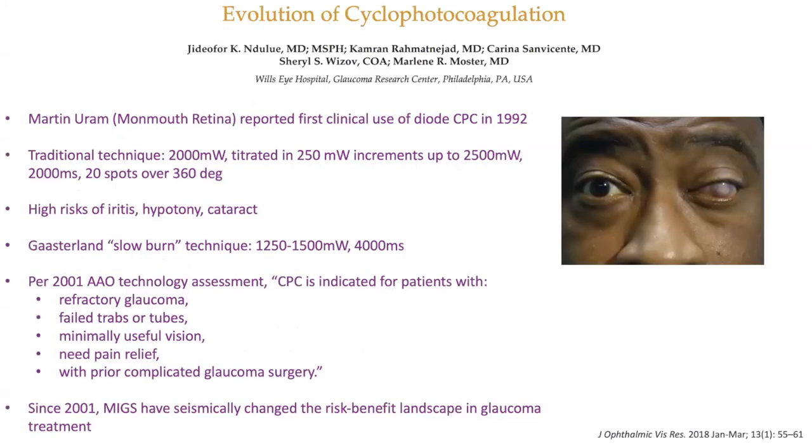I'll explain how Micropulse energy systems actually reduced complication rates and how it became the MIGs of CPC. We're lucky that Martin Uram, a retina surgeon at Monmouth Retina here in the state, did the first clinical use of diode CPC back in 1992. CPC has been around in various forms since the 1930s, and the stigma about blind painful eyes, phthisis, and hypotony comes from using even different lasers — a ruby laser, a YAG laser. Technology has completely changed since then.